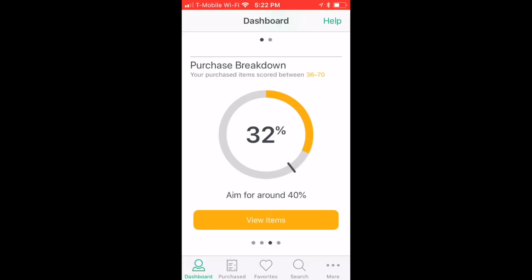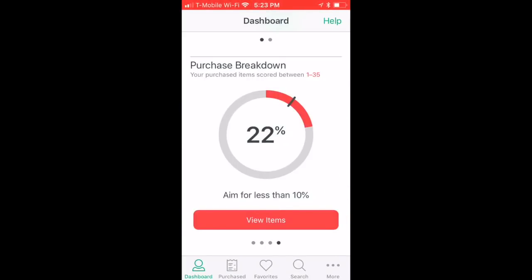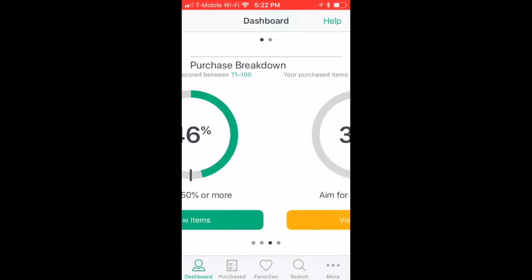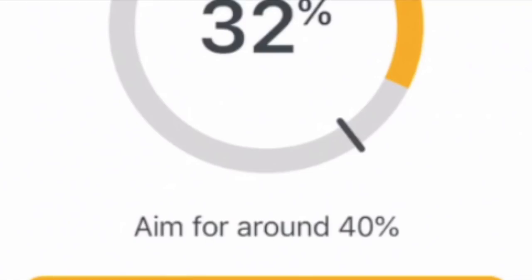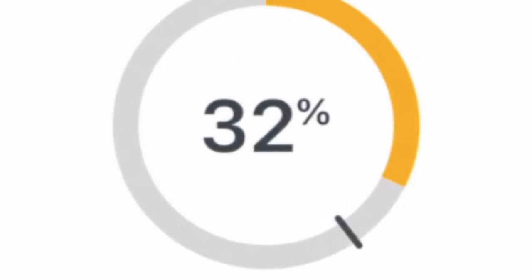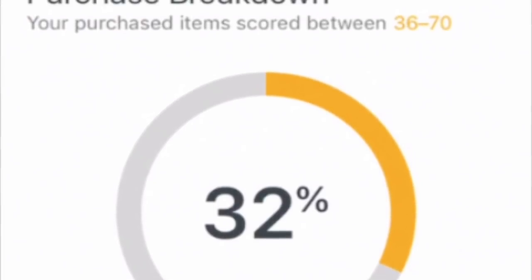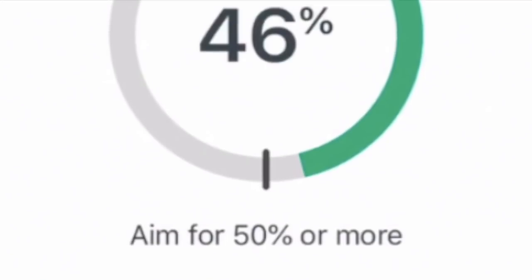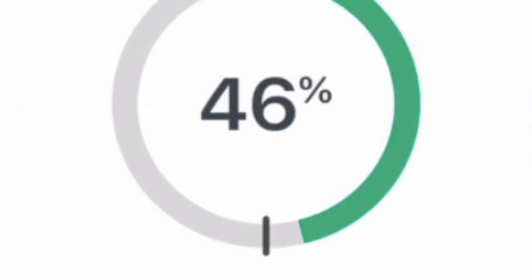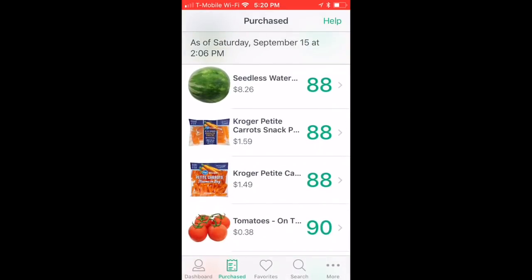I love it because you don't have to keep track of numbers — it's more about color. You have three colors: green, yellow, and red. Each color represents how healthy the food is. Red is the least healthy and they want you to stick to 10% or less. Yellow is not as bad but not the healthiest — aim for about 40% yellow. Green is the best and they want 50% or more green. I'm pretty good at hitting my green because I like to eat healthier.